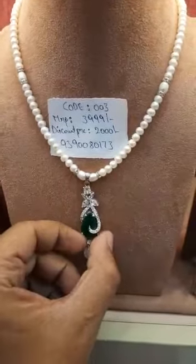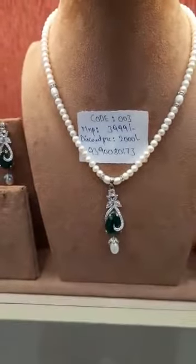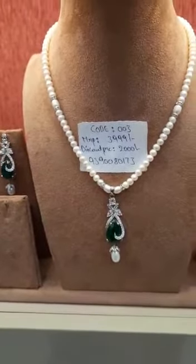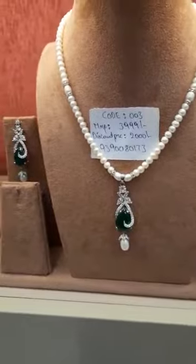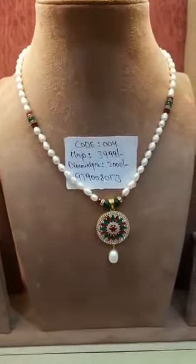Now it comes to the third set — white CZ with emerald, as you can see over here, with a complete flat natural pearl design. This set code number is 003, MRP 4000, and the discount price is 2000.